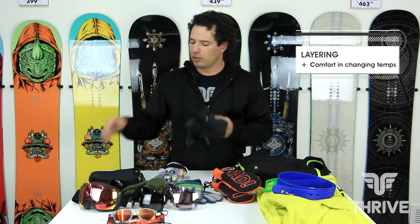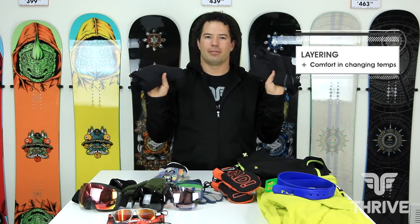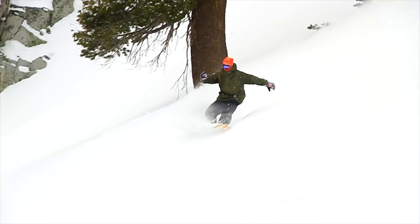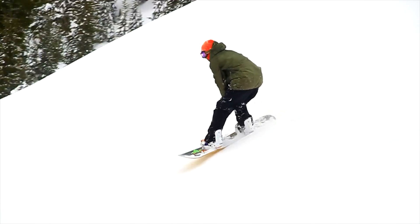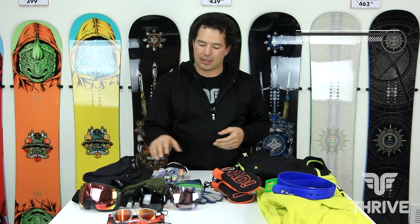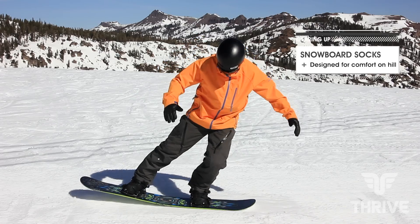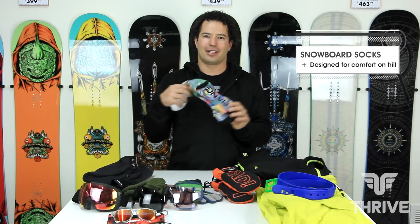Some of the other things I have is my mid layer, which I'm wearing right now, which is a poly fleece. I also want to wear a good pair of base layers — these base layers are non-cotton, something that'll keep me warm, but if they do get wet they're not going to make me cold. And then that final element is a good pair of snowboard socks; these will allow your feet to move while not creating hot spots.